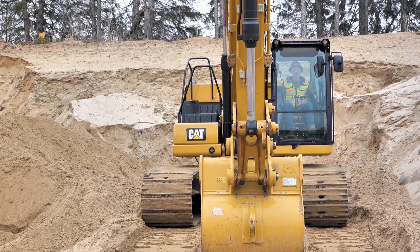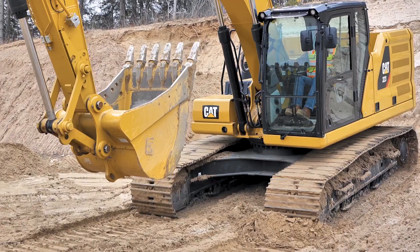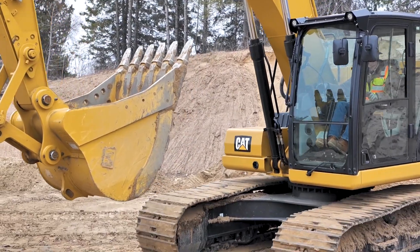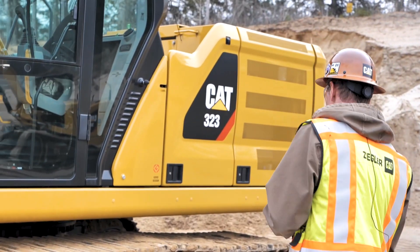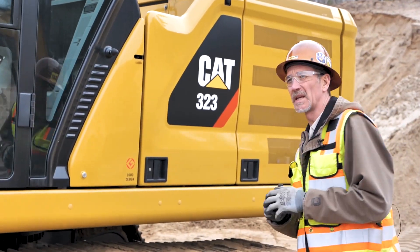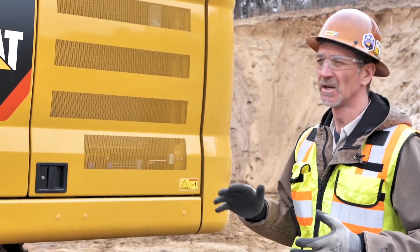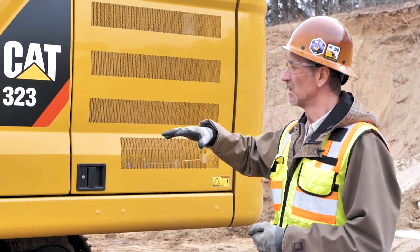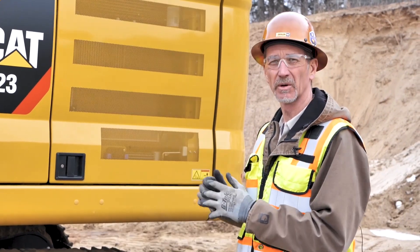One of the neat features is that this model line from 313 all the way to 395 is going to have a lot of the same safety features throughout the whole lineup. The big theme of this whole machine is to be able to do things at ground level. One of the most dangerous parts of the operator's day is getting on and off the machines, so we're able to do all of our level checks from the ground level.